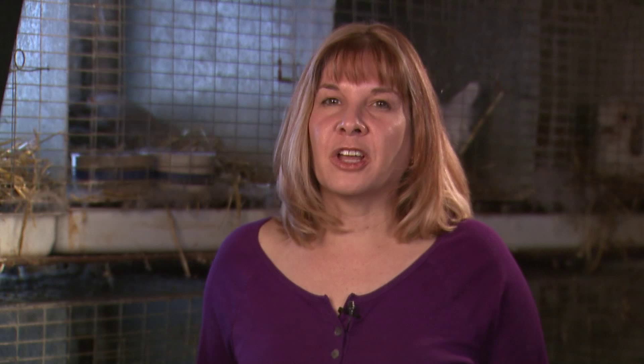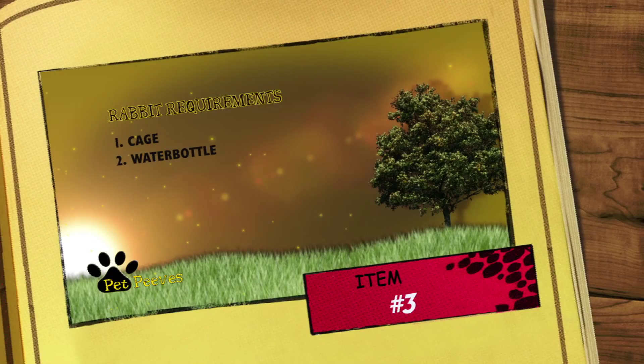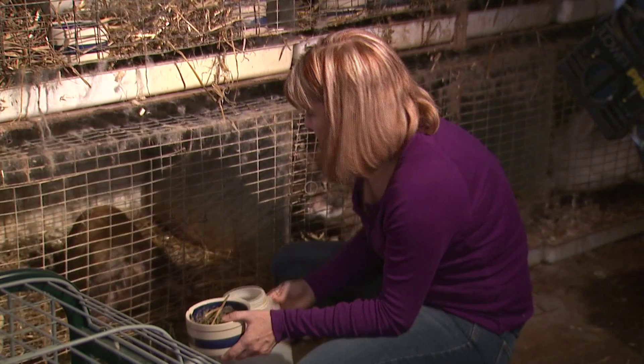Apart from the cage, you're going to need a water bottle. A water bottle is nicer and more hygienic than a dish — a dish sitting in the cage will get full of shavings and food. You'll also want a good healthy rabbit feed. You're better off spending a little more on a premium feed like Blue Seal. The better the feed, the healthier the rabbit and the better their conditioning.